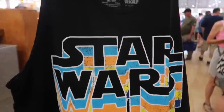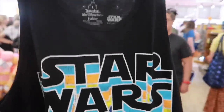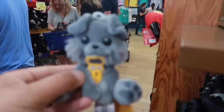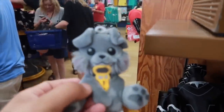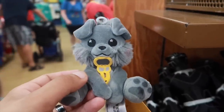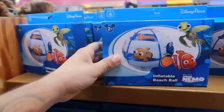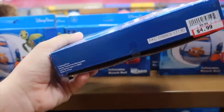Totally picking up this Star Wars men's tank top for $7 — you know me, I wear nothing but tank tops. Still have these awesome wishables for $3 — it's the Pirates of the Caribbean puppy. Check out this inflatable beach ball of Finding Nemo — that's only $5, originally $10.